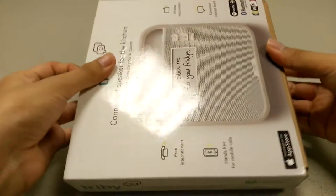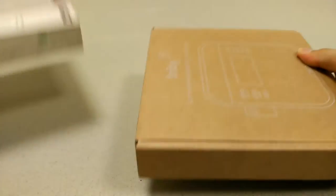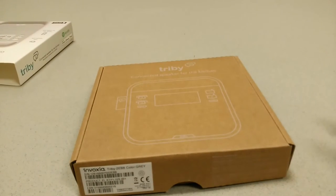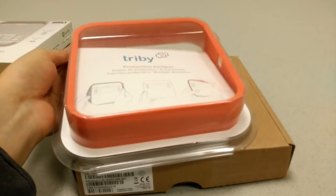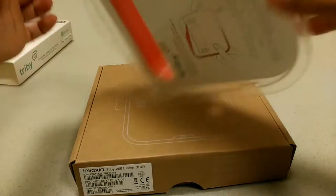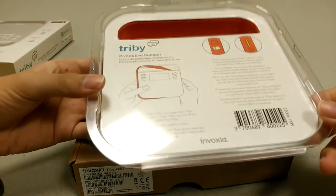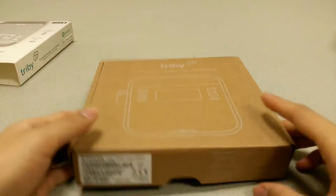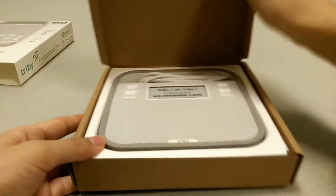It comes in a few different color options — we have just a gray version here — but Invoxia wants you to know that there are also additional bumpers that you can pick up, such as this funky-looking orange bumper, which allows you to change the look as well as the style of the Tribi. These sell for under $20, so you can pop on one of these and change the design a bit.